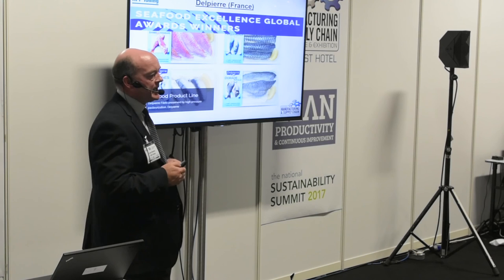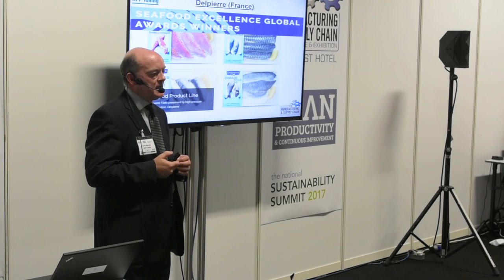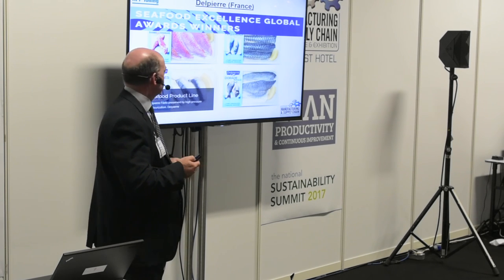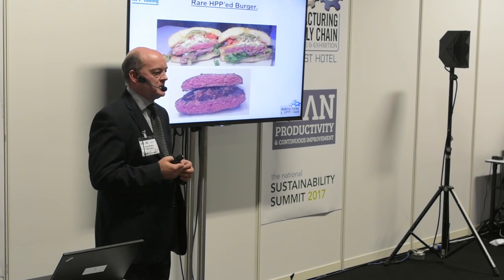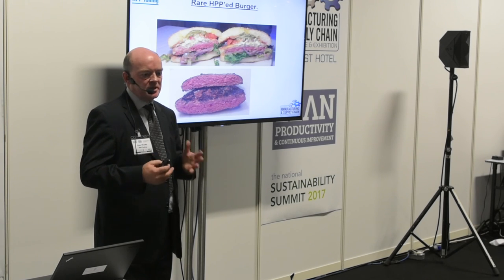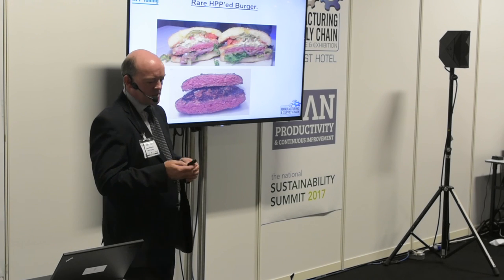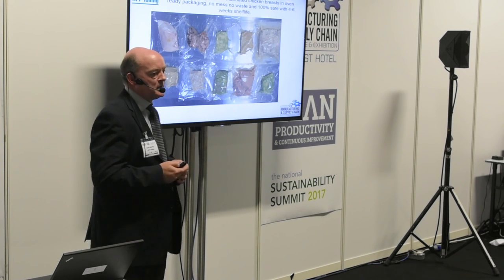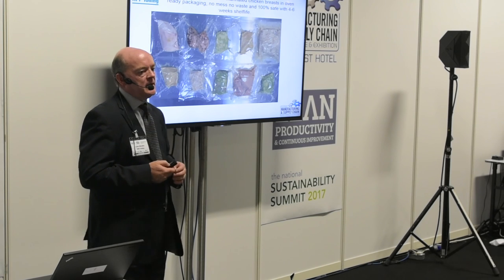Fish products also work very well with HPP. This is a product from France — skin-packed HPP fresh fillets with a normal shelf life of five to seven days; with HPP we can get three weeks on these products. There's also big demand among consumers for rare burgers. The issue with burgers is potentially the pathogens that could be present. With HPP we treat the burgers beforehand to make sure there are no pathogens present, which allows you to cook the burger safely and serve it rare. Another project we're currently working on is fresh chicken breast fillets in ovenable ready packaging with a four to six week shelf life.